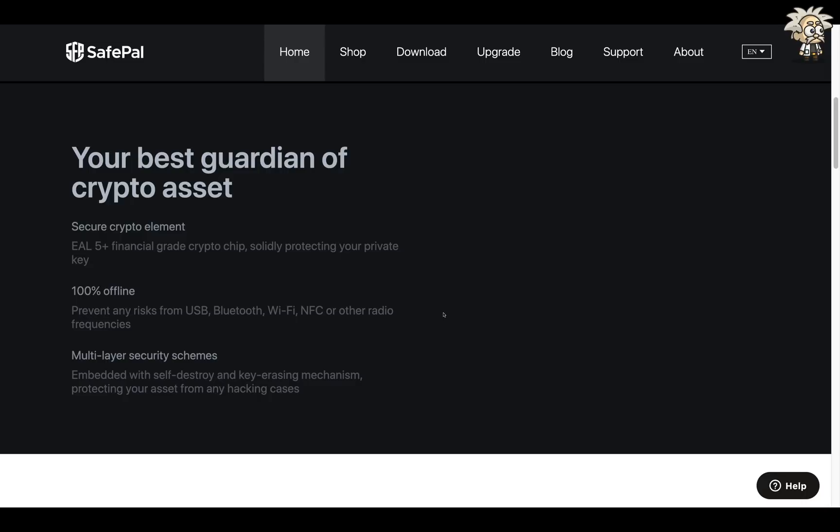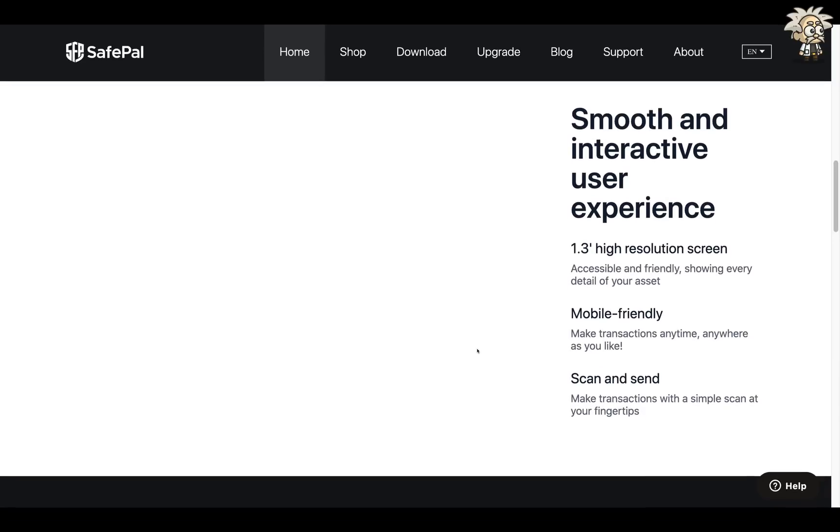They say on their website: 'Your best guardian of crypto assets — secure crypto elements EAL 5+ financial grade crypto chip, solidly protecting your private key.' It's 100% offline guys, so you're prevented from any risks from USB, Bluetooth, Wi-Fi, NFC, or other radio frequencies. They use multi-layer security schemes as well, embedded with a self-destroy and key-erasing mechanism protecting your assets from any hacking cases. They also have a smooth and interactive user experience — a 1.3-inch high-resolution screen. It's mobile-friendly, make transactions anytime, anywhere with a simple scan at your fingertips.